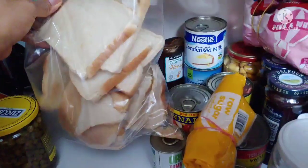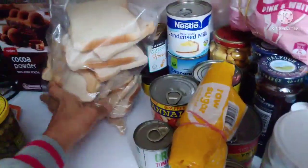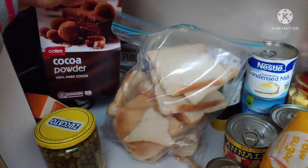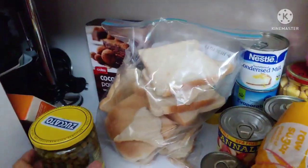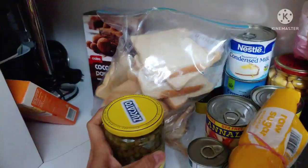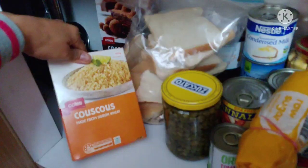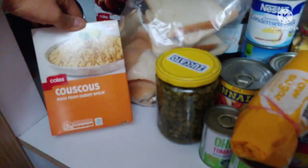Tomato paste and sugar. And I have more honey here. And this is bread — toasted bread. And a cocoa powder, 100% pure cocoa, because I'm planning to make my own mud cake. And that's capers. And that's couscous — couscous is like rice, or it's like pasta.